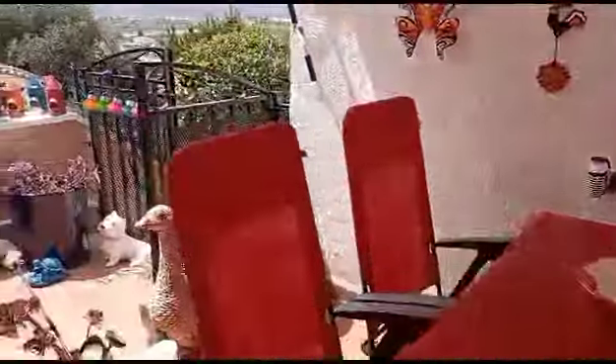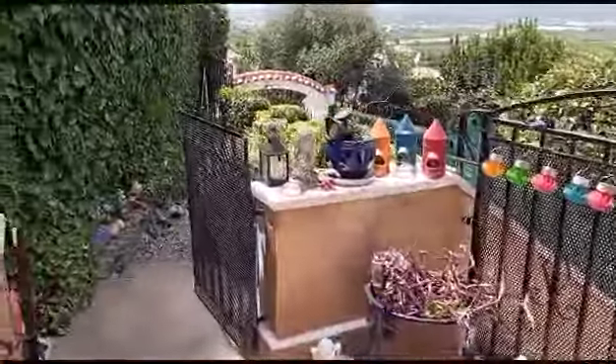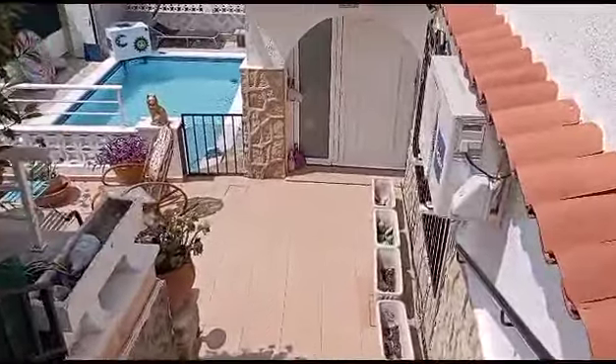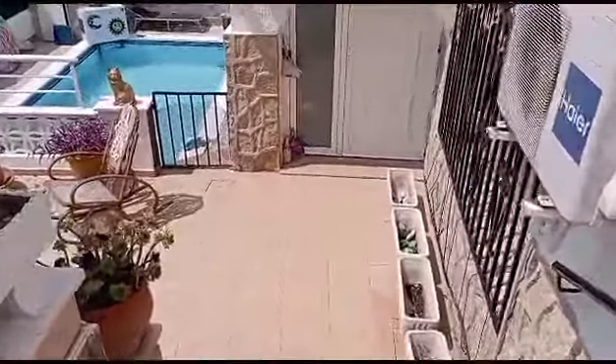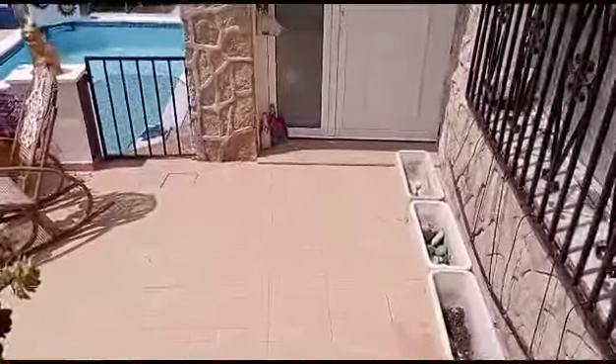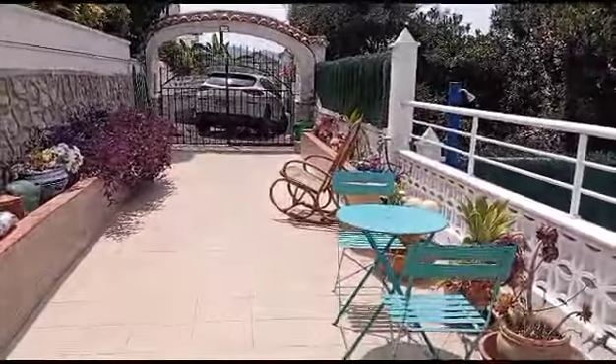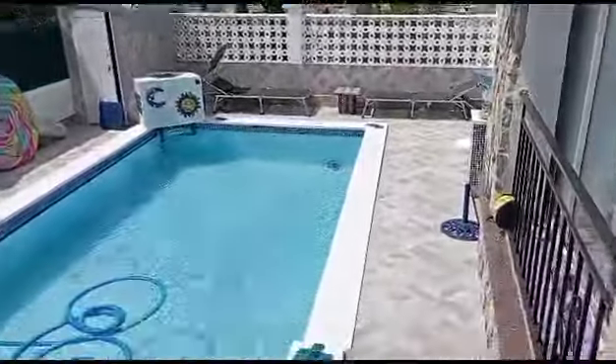Coming back round, that's our front door with a lovely covered seating area and more little garden areas and terraces. Then down to the entrance to our guest apartment. There's the driveway with off-street parking, and that lovely pool area — we'll come back to that — and then into the guest studio.